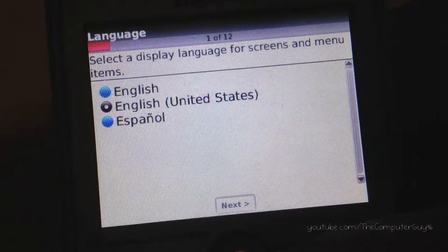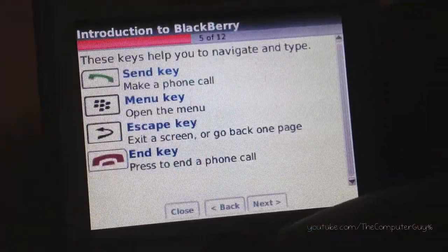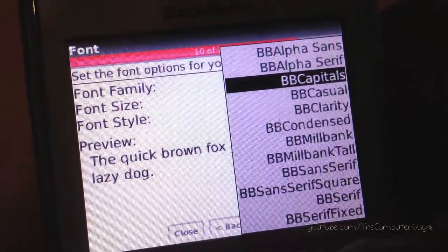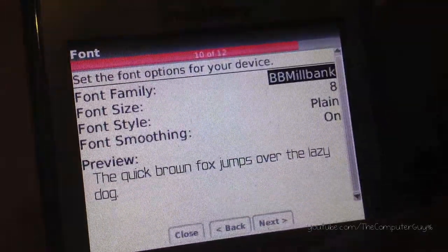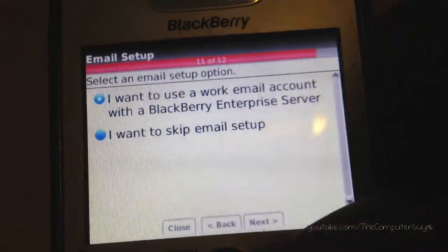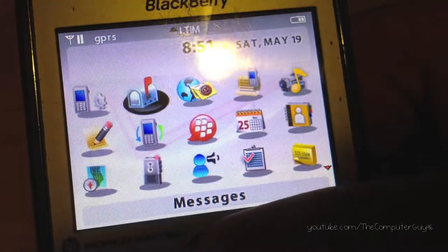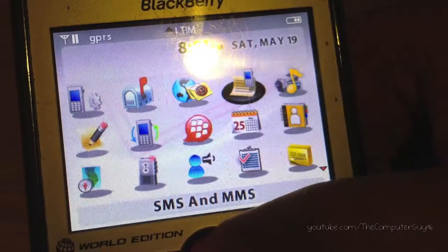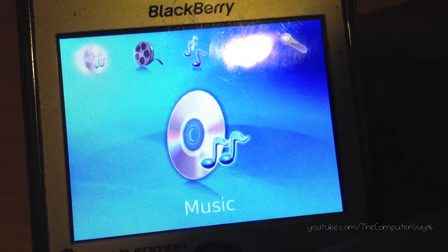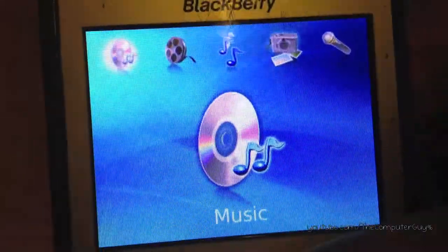The only languages this device has are English, Spanish, and French — I deleted French to free up some memory. The Introduction to BlackBerry tells you about the buttons. Regarding email setup, I can only pretend to use BES. Messages is like actual emails — they are all combined. There's also SMS and MMS, and media. There's no camera, but you can put MP3s on the microSD card. The internal memory is 64MB, and I can't get more than 3MB free, so you have to use a microSD card.